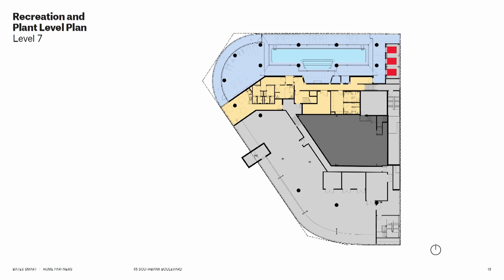On top of the existing building we located the hotel amenity — pool area, gymnasium — along with new plant for the existing commercial building and new plant for the new hotel.